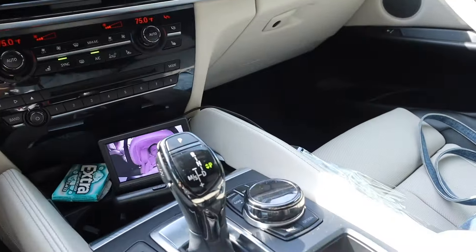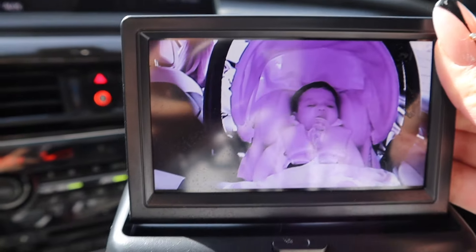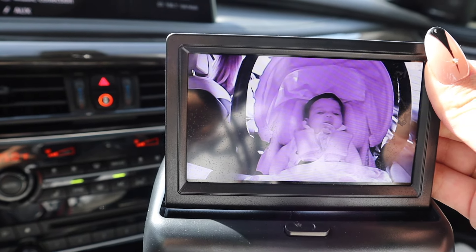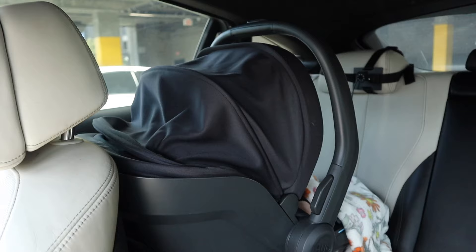Okay, I'm in the car. I love this mirror thing — it literally helps me see her all the time. Sometimes when her pacifier falls out I can just pop it back in from the front seat while I'm driving because I can see where her mouth is.